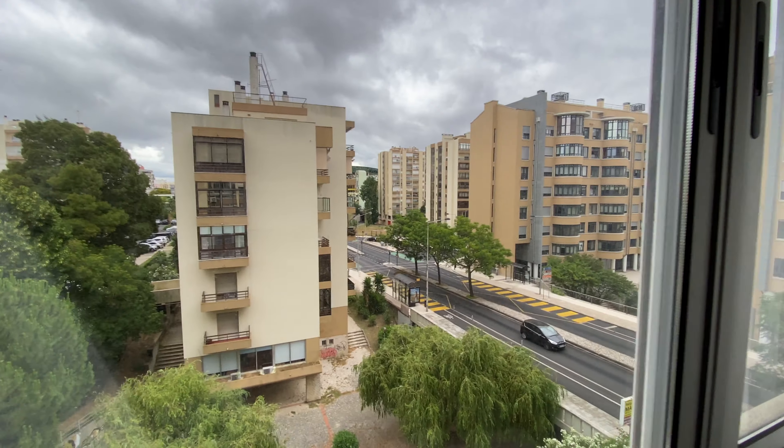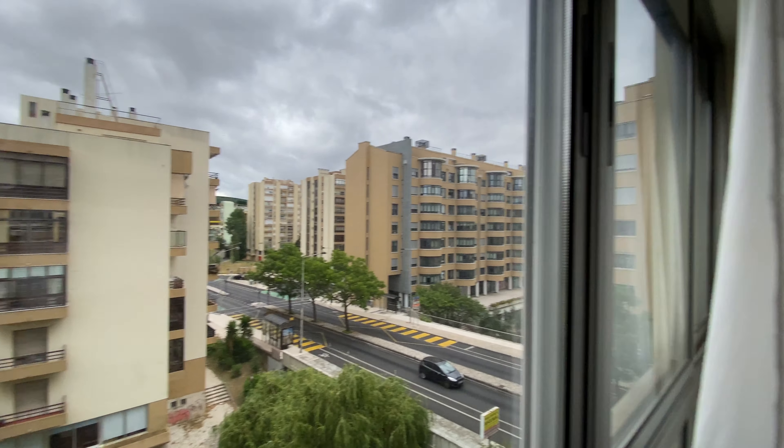Hi guys, I'm Sarah from Sarah Home and Listen, and today I'm here at the latest to show you this three-bedroom apartment.